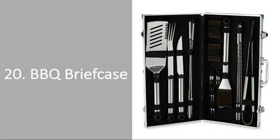Number 20: Barbecue Briefcase. If he's a self-proclaimed Grill Master, he'll love this briefcase filled with heat-retardant utensils that he can easily bring on the go. Whether he's flipping burgers or cooking corn, he'll have everything he needs to transform any grilling experience, regardless of location, into the ultimate cookout.